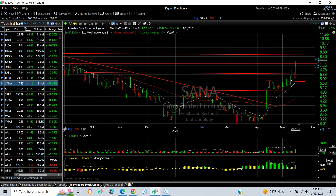Sana Tech created a swing setup and we put a swing on it — it's been beautiful, following through today especially, jumping $1.15 or 18% on 3.3 million shares. My target is $8.75.